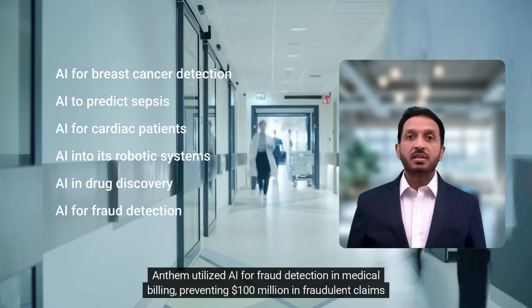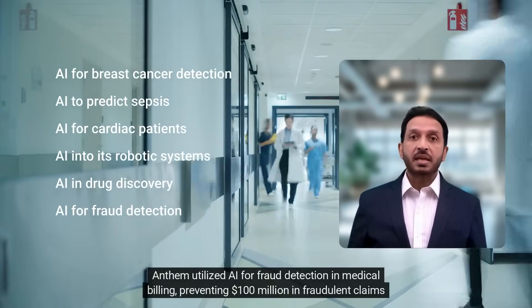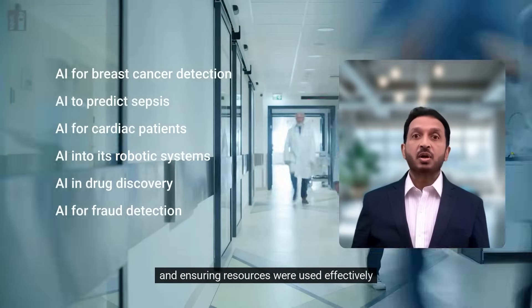Anthem utilized AI for fraud detection and medical billing, preventing $100 million in fraudulent claims and ensuring resources were used effectively.